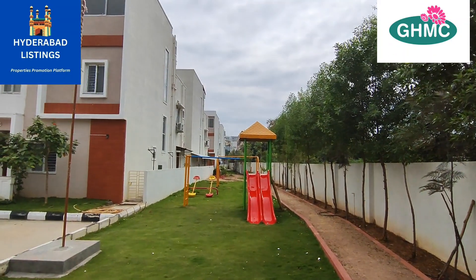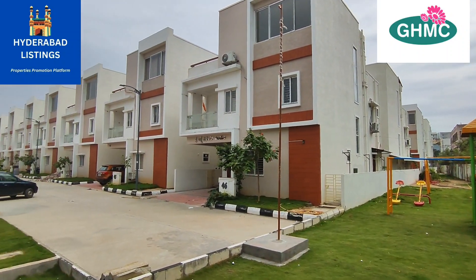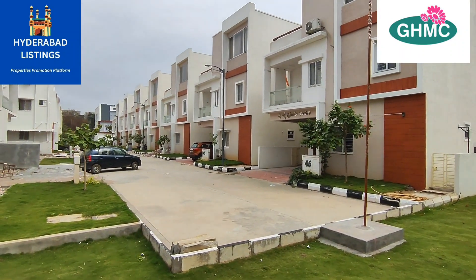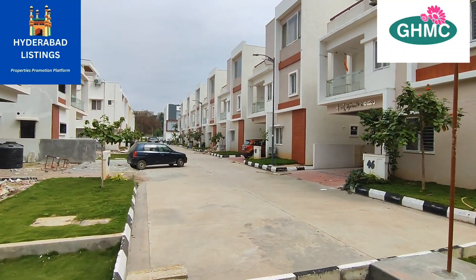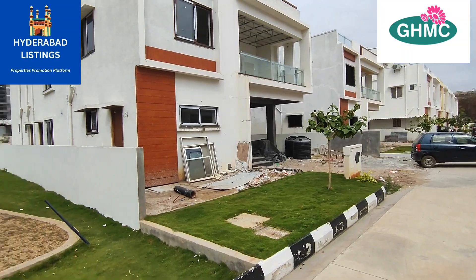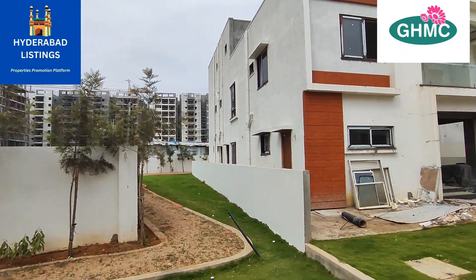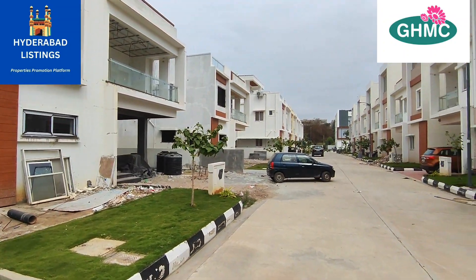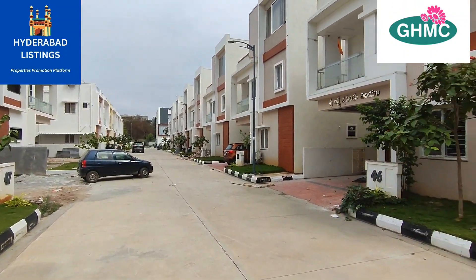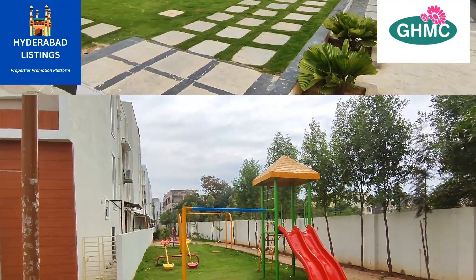Internally we have a 33-feet road. There is a children's play area. Every villa includes car parking space for two-wheelers as well. The villas are available in east and west facing — this villa is west facing and available for sale.